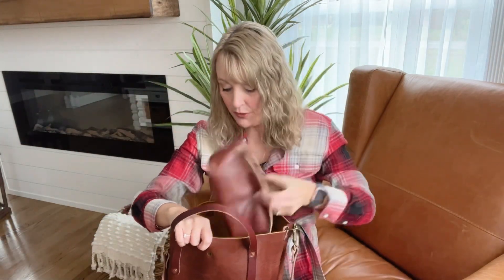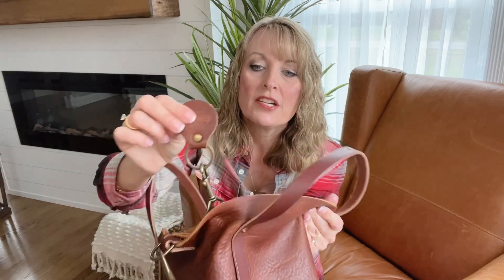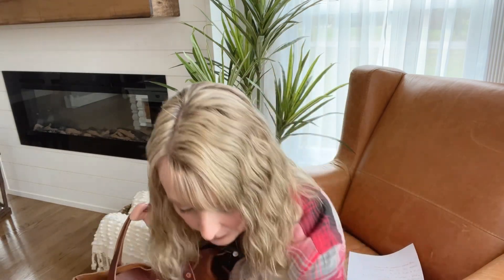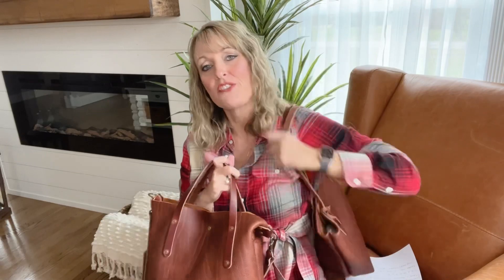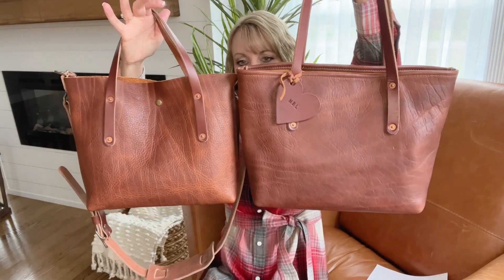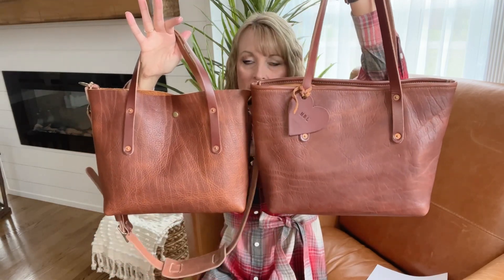I want to compare this to my medium Avery. They also come with a really cute little keychain to match your handle color, and you have a key keeper there too. Let me compare this to the medium because I think that's what most people are wondering — how is the small compared to the medium as far as size? Here's my medium. I love this bag too. This one is solely a shoulder carry, which is great — so I have options now. This one will probably be for quick grocery trips. Let me put these side by side so you can get a quick idea of the size difference.